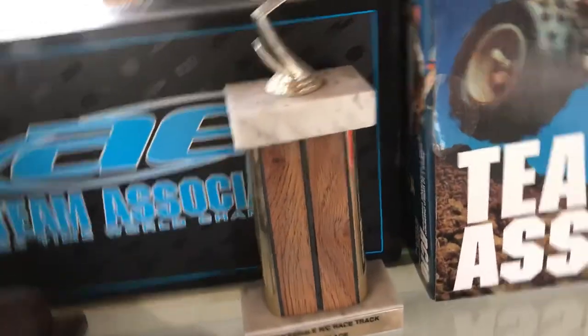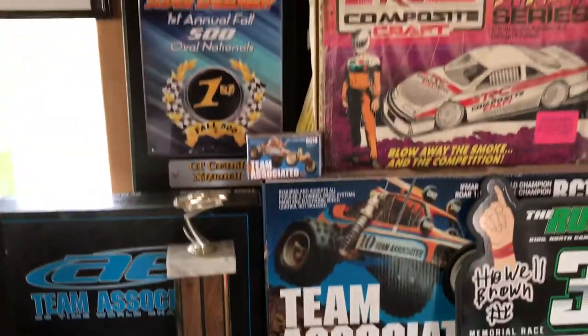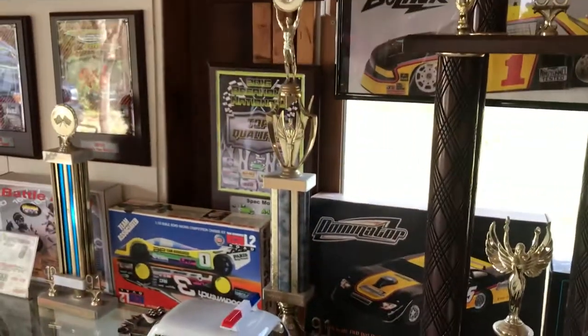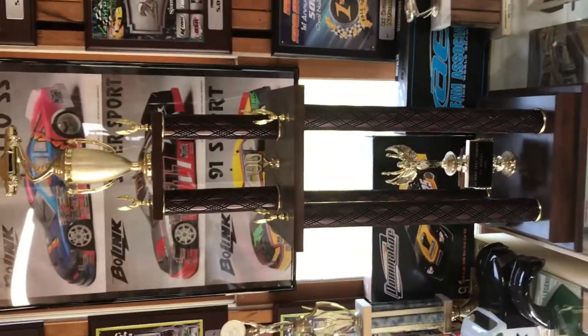There's the trophy. Unfortunately all these boxes are empty — these car kits. This is the 1990 IROC trophy.